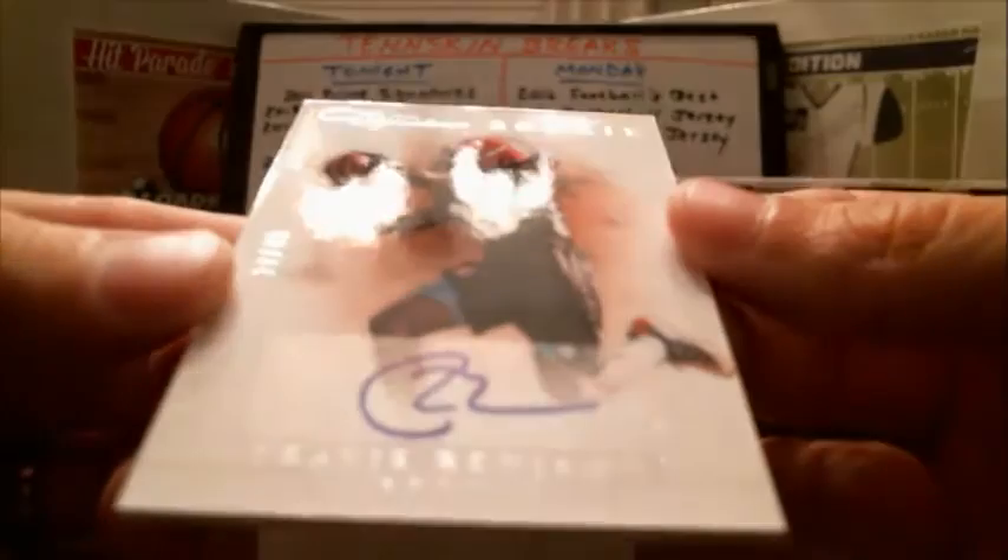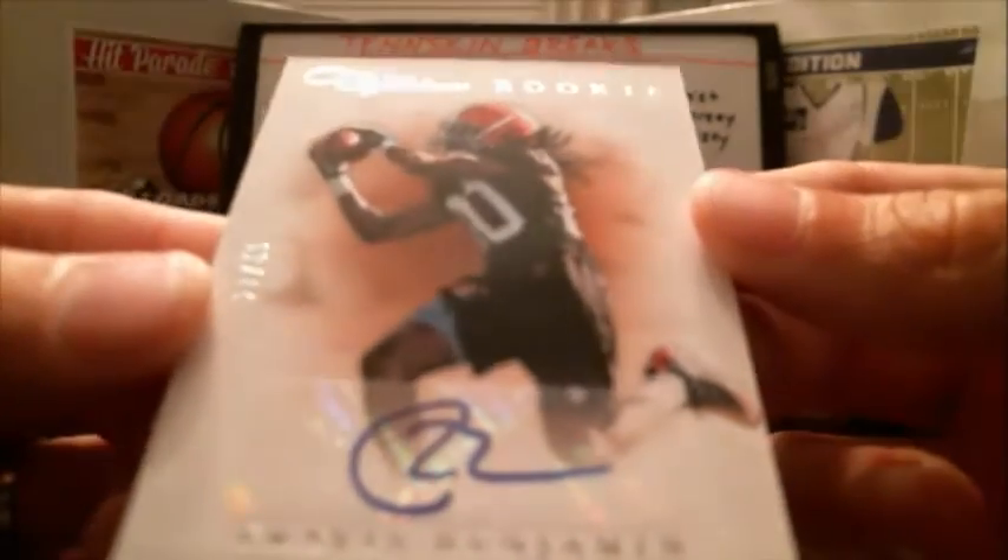Next hit. We've got Travis Benjamin — 2012 Prime Sigs rookie for the Browns, number 27 out of 49.